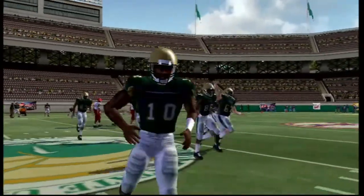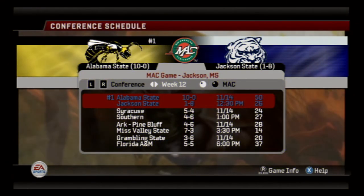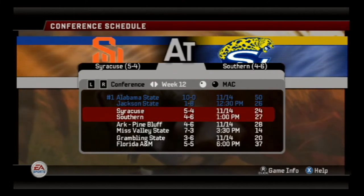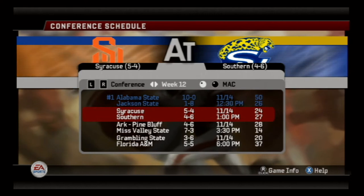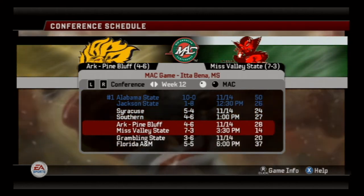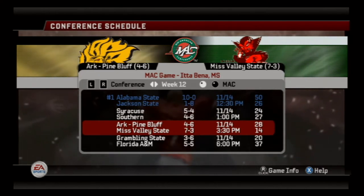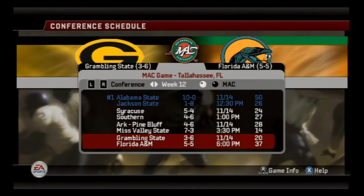Meanwhile, defeat of the Delaware State Hornets. Now let's take a look at the stats — 50 to 26, we prevail over Jackson State. Southern beat Syracuse 27 to 24. Arkansas Pine Bluff beat Mississippi Valley State 28 to 14. Wow — that's a shocking loss for Mississippi Valley State considering how they've been looking so far this season.